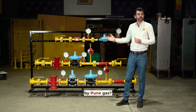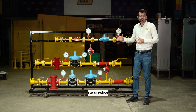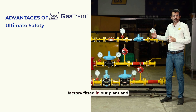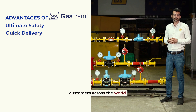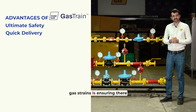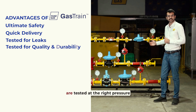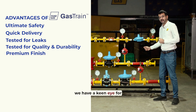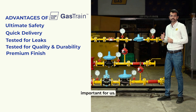Why choose a gas train by Pune Gas? At Pune Gas, we are building gas trains in-house with all the safety parameters factory-fitted in our plant and dispatched in no time to customers across the world. We focus on ensuring there are no leaks from the joints, that gas trains are tested at the right pressure and flow rates, and we have a keen eye for aesthetics and finishing as well.